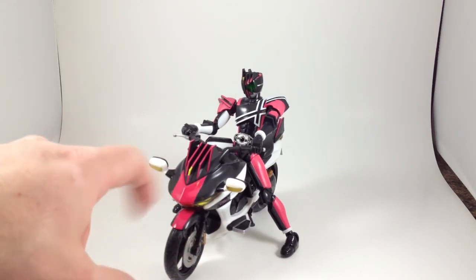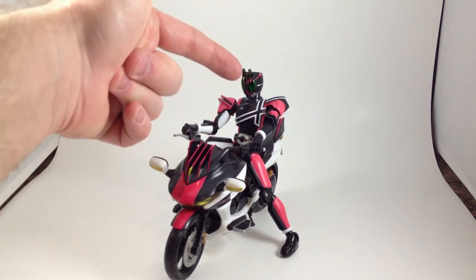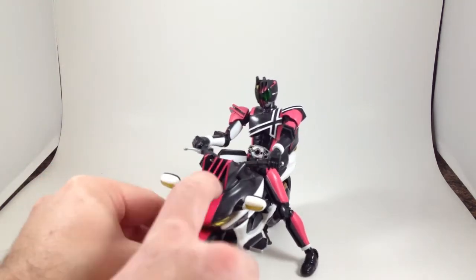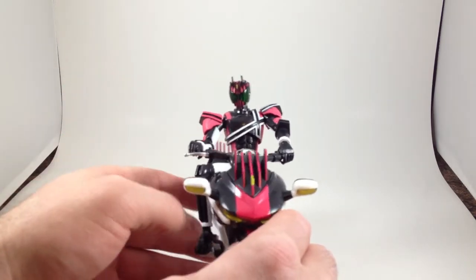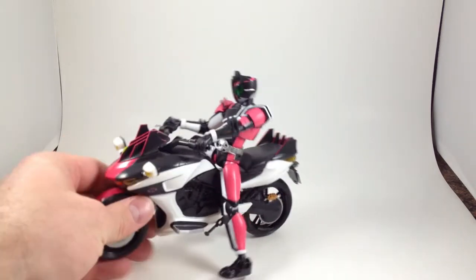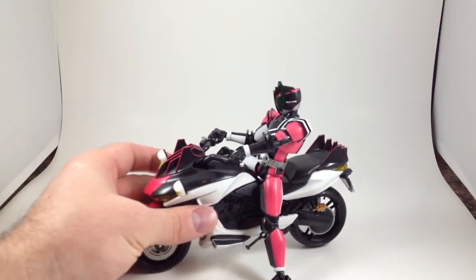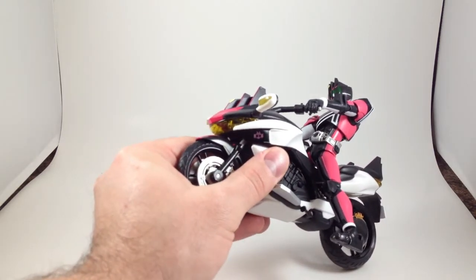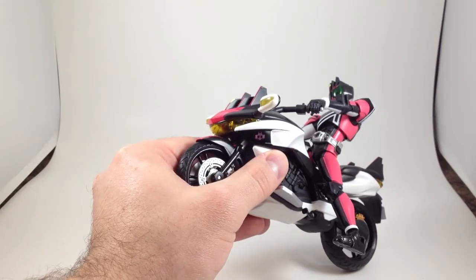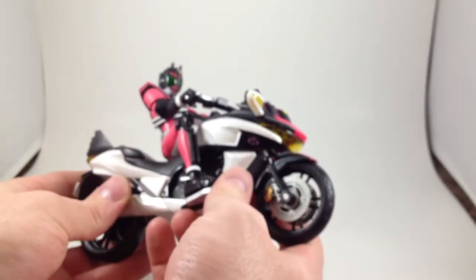I just noticed that it has the same yellow bit that Decade has right there. It's got the same head panels or fins that match the ones on his head, which are weird and silly looking, and yet at the same time they really look kind of cool and tie the bike to the rider a lot. The bike also has a nice paint application of the Decade logo there, and also on that side.